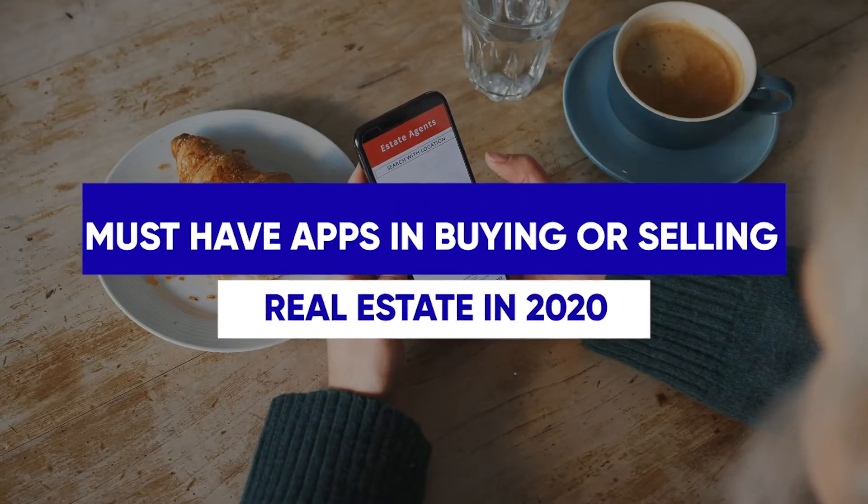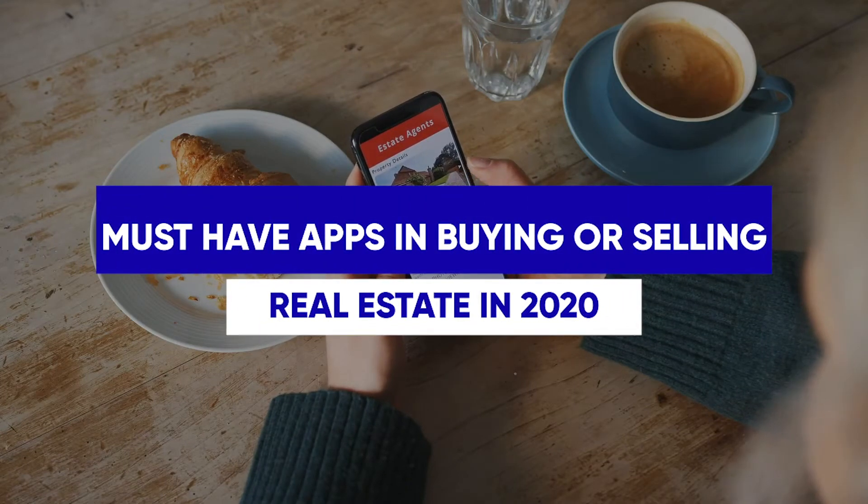What are the must-have apps that you need on your phone when you're looking to buy or sell real estate? Today we're going to look into my top five that I tell all of my clients to put on their phone. Two of them they've usually never heard of.